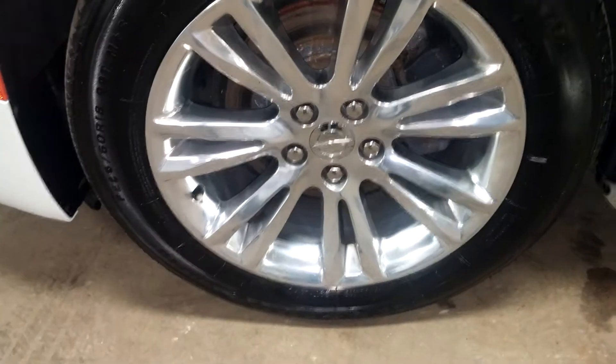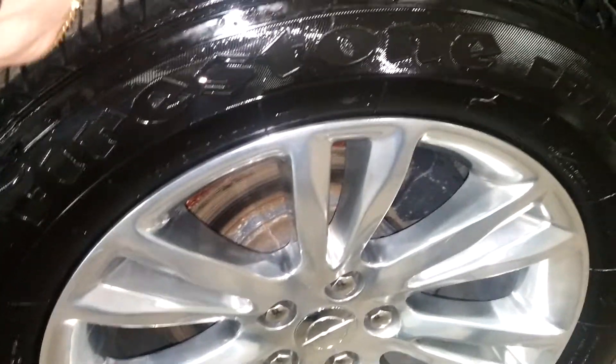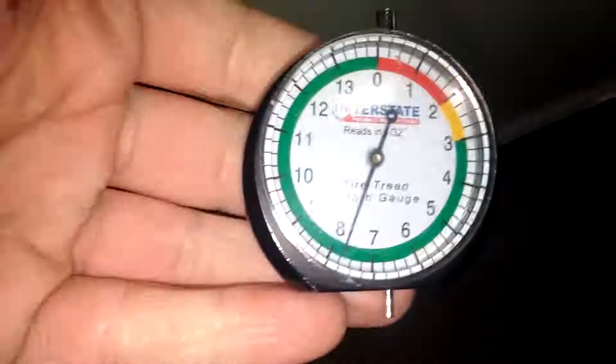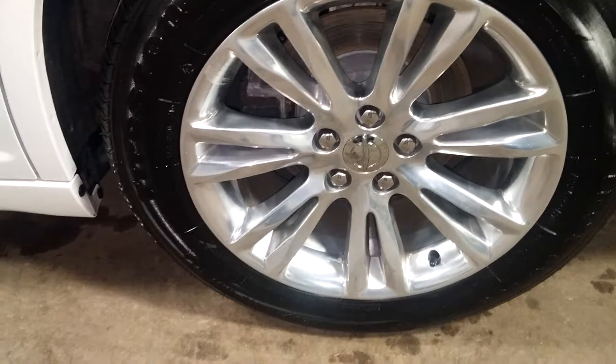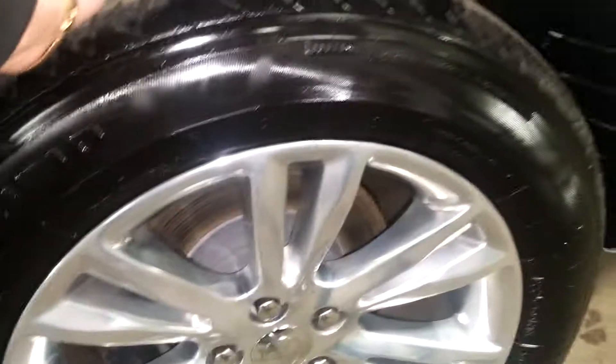Here's your front driver's rim, very nice, I don't see any curbing, and your tire tread is over 7/32nds. This door looks pretty good, this quarter looks pretty good, and this rear trunk space looks pretty good. Here's your rear driver's rim, very nice, I don't see any curbing, and your tire tread is over 7/32nds.